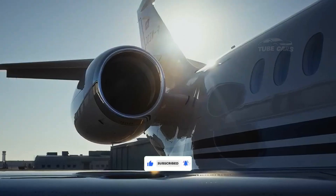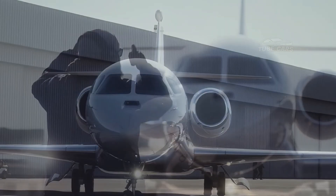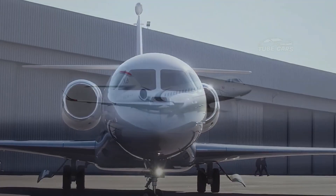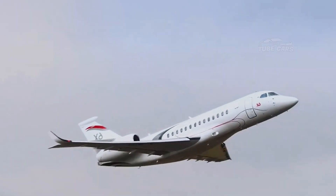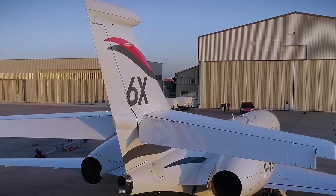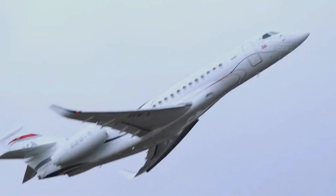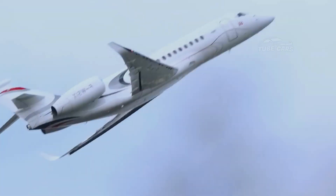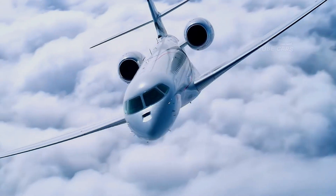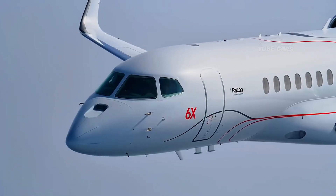The Dassault Falcon 6X is the latest wide-body business jet from renowned French aircraft manufacturer Dassault Aviation. Designed to replace the Falcon 5X after its cancellation, the 6X was officially unveiled in 2018 and made its maiden flight in March 2021. It is a long-range twin-engine jet designed to offer a luxurious and efficient flying experience, featuring cutting-edge aerodynamics, advanced avionics, and high-performance engines.